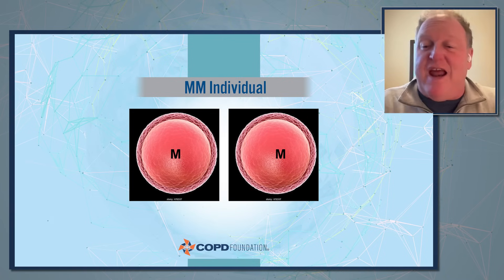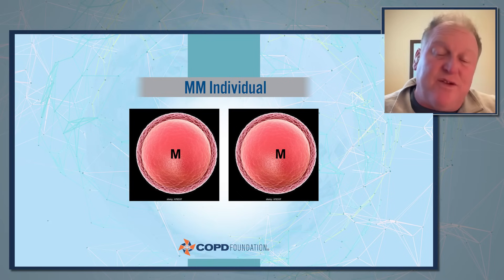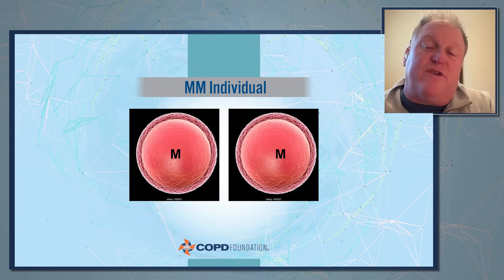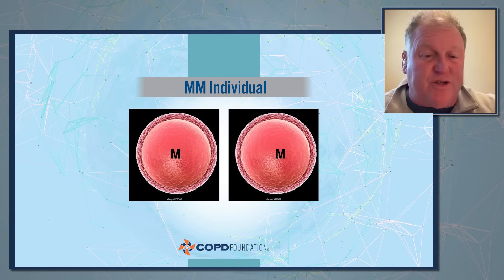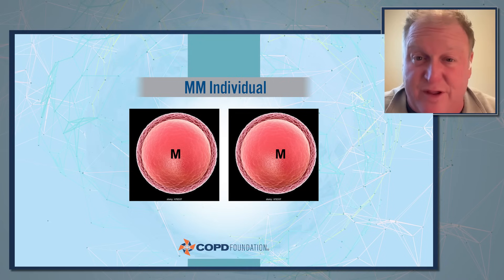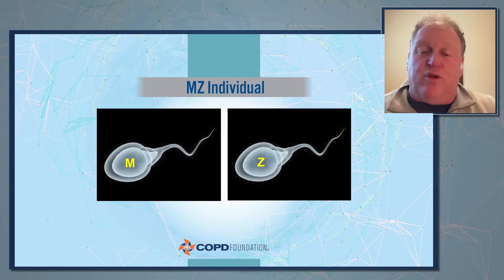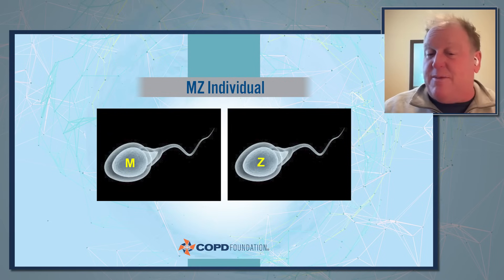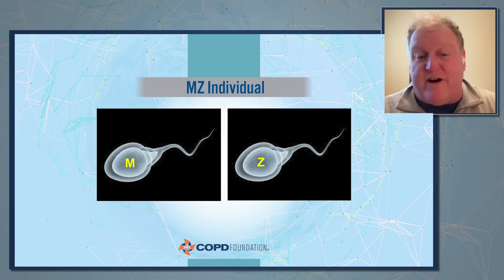If someone is MM, I explain that all they're making is M eggs. This is relevant when I have a double Z patient in front of me — have we tested their significant other? Because if they're MM, they can only make M eggs. When I have an MZ person, I tell them you're going to make one of each kind of sperm — it's going to be random, variable. You've got an M or a Z. And my ZZ person, of course, all they make is Z.